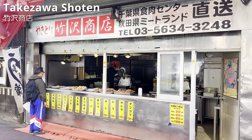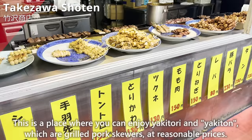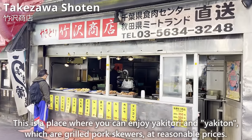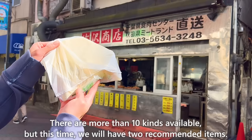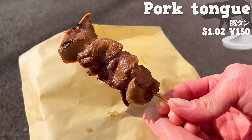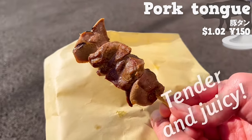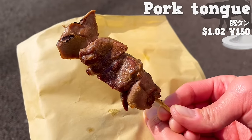Next, we will introduce Takezawa Shoten, where you can enjoy yakitori and grilled pork skewers at reasonable prices. There are more than 10 kinds available. First, pork tongue seasoned with salt — moderately tender, juicy, and the salt seasoning makes it refreshing to eat. Next, pork belly seasoned with sauce — the meat is tender with fat, and the sweet sauce has a rich flavor. It makes you feel like having a beer!